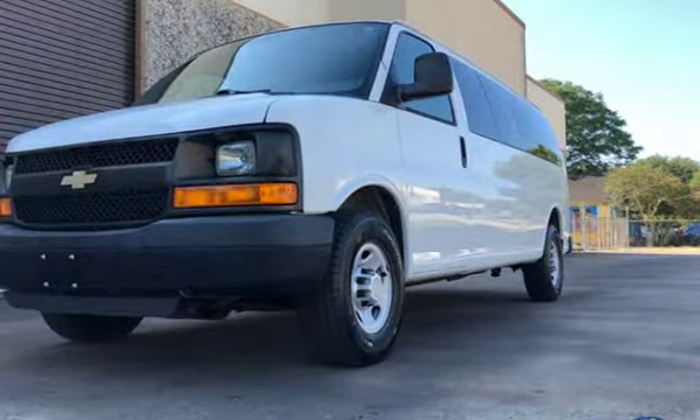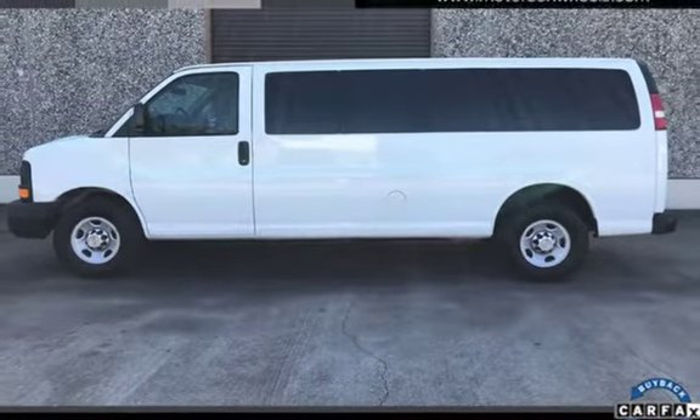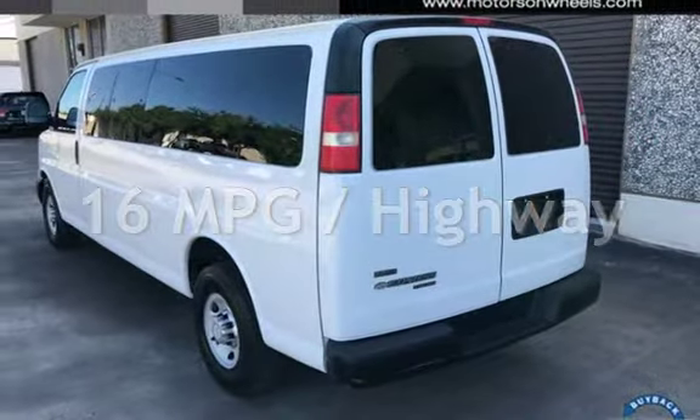This Chevrolet is a great value with less than 38,000 miles on the odometer. Estimated fuel economy for this vehicle is 11 miles per gallon in the city and 16 miles per gallon on the highway.